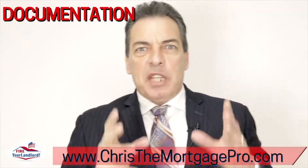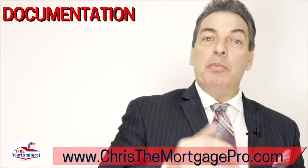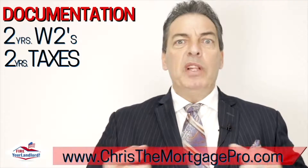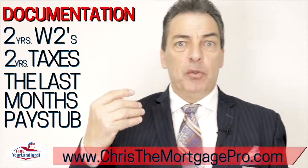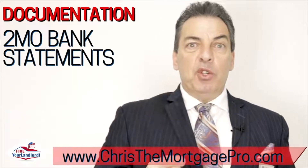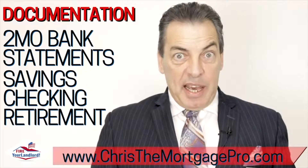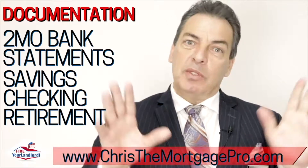Step number six: documentation. Everything must be forensically proved on paper. We're going to need two years of W-2s from your job, two years of federal tax returns, and one month's pay stubs — and this is required for all borrowers, so if it's a husband and wife both working, we need it for both. We also need two months of bank statements for any accounts you have: savings, retirement, checking — all accounts at all banks or credit unions. We need all pages, even if a page says 'this page is intentionally left blank' — I need that page too.